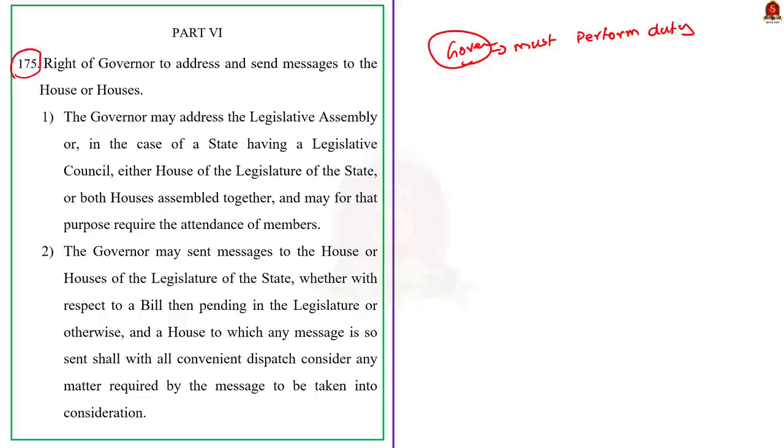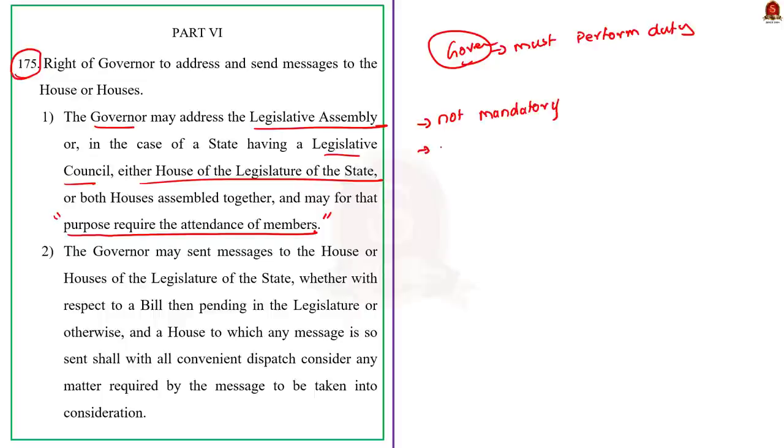The author refers to two constitutional articles. Under Article 175, the governor may address the state legislative assembly or legislative council or both houses together, and while making such an address he may require the attendance of members. The governor's address under Article 175 is not mandatory, and when addressing the legislature under it, the governor can express his own mind without restriction.